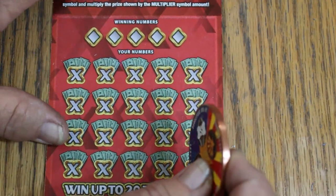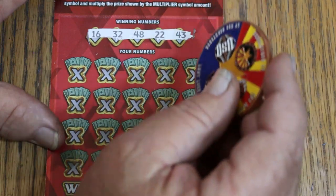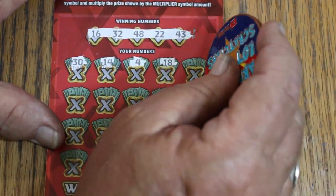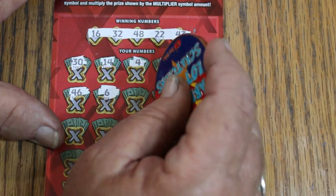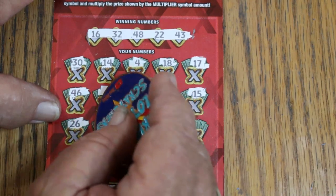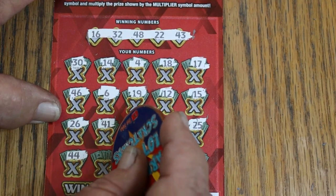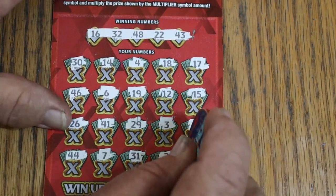Overall odds light will be coming on — it's starting to warm up. Ticket 005: 16, Random's 32, 48, 22, and 43. Numbers: 30, 14, 4, 18, 17, 46, 6, 19, 12 matches 12 — my number 15, 26, 41, 29, 3, 25, 44 Club, CJ's 7, 31, 2, and LV's 8. No. Now the overall odds light is lit.